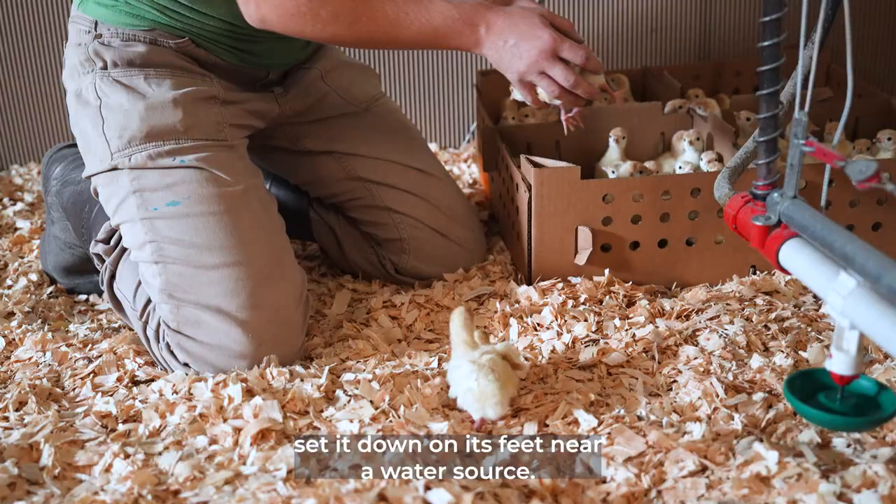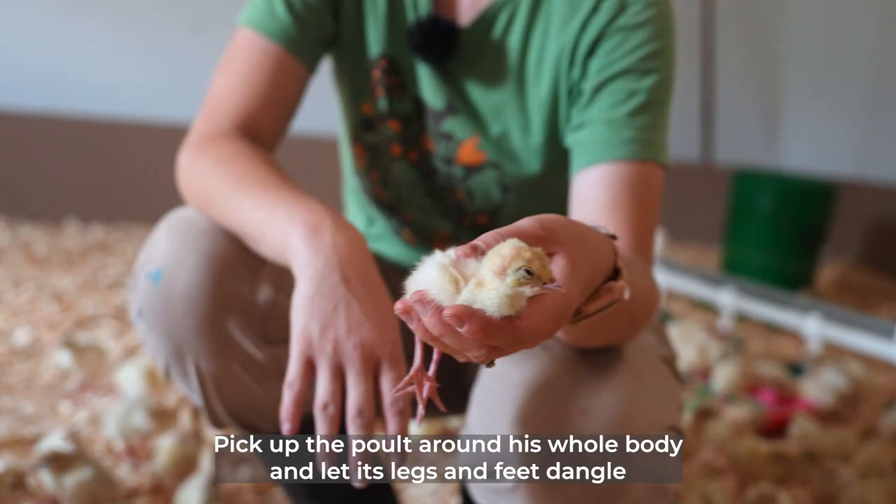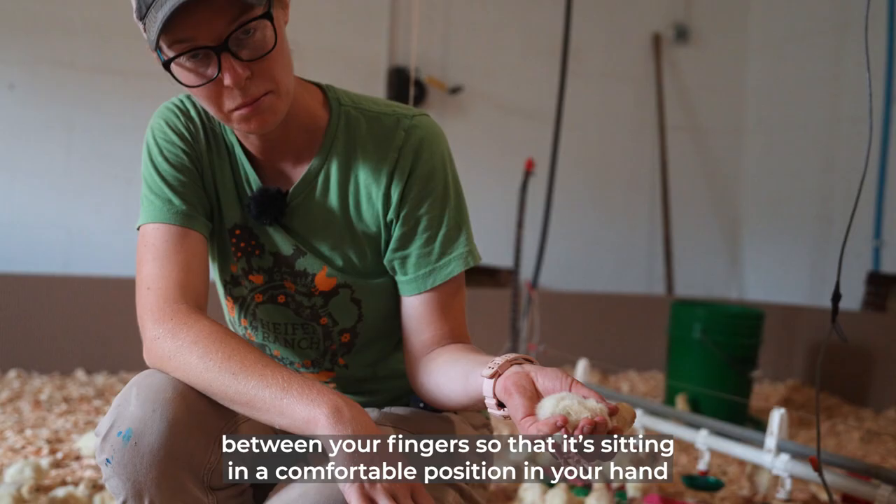Never drop a poult from more than 12 inches above the floor to prevent injury. If you need to pick up a young poult to assess its health or collect its weight, pick up the poult around its whole body and let its legs and feet dangle between your fingers so that it's sitting in a comfortable position in your hand. Never pick up a poult by its head, neck, one leg, or one wing.